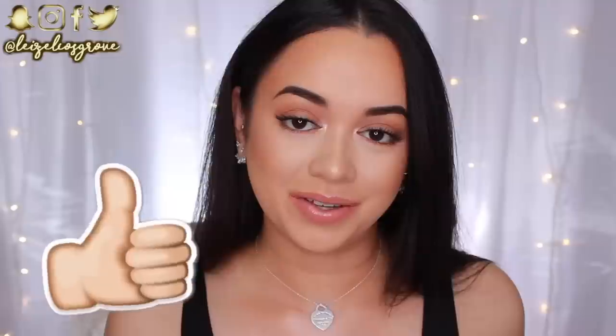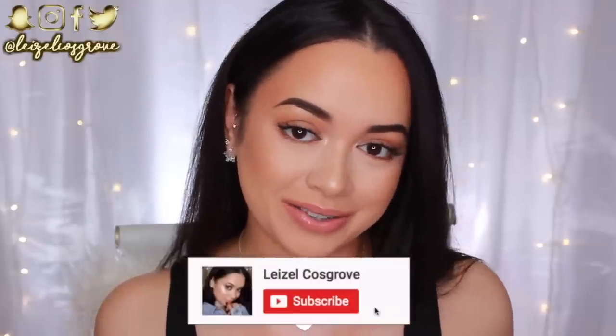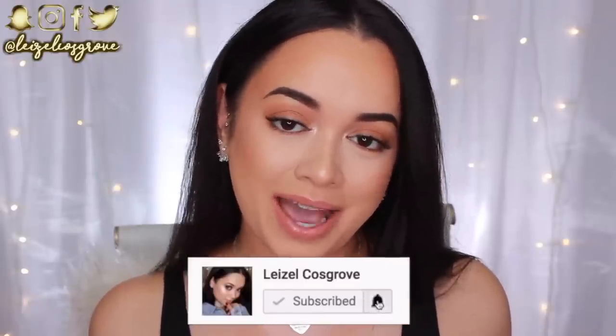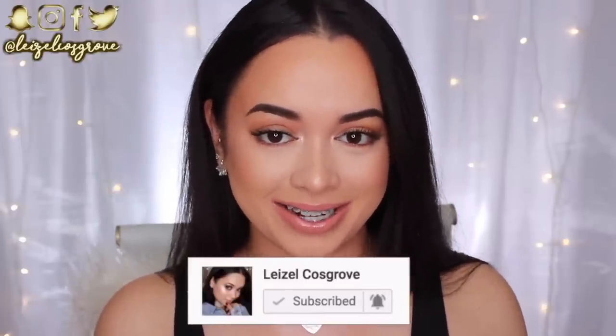So in this video, I'm going to be showing you all that good stuff. If you do enjoy it and you do find it helpful, don't forget to give it a thumbs up. And if you're new, you know what to do — join the crew by hitting the little red subscribe button down below. And with that being said, let's get straight into it.